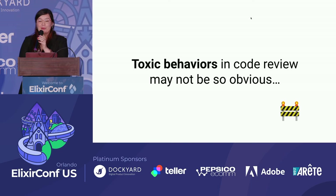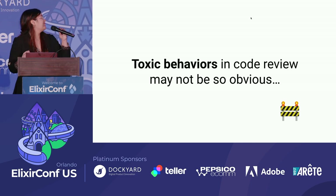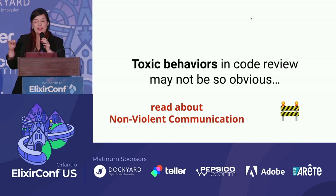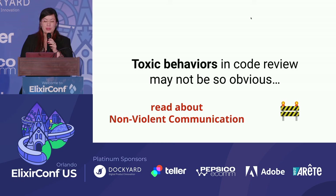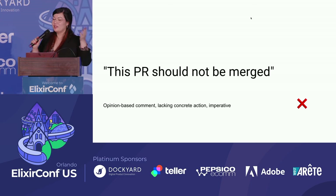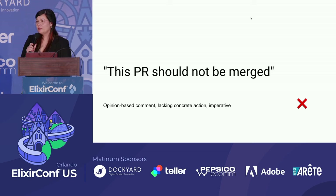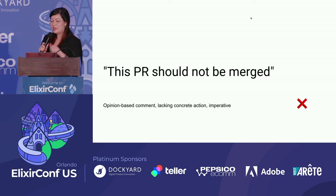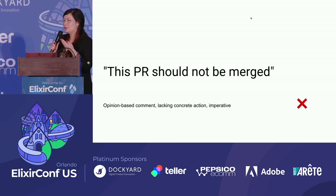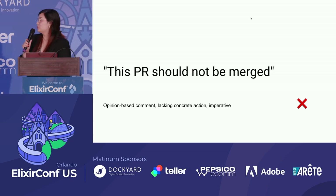There's a hidden part of this process: communication. In code review, we might have toxic behaviors that may not be obvious. It's a good opportunity to ask for feedback. Read about non-violent communication. If you receive a request-change comment saying this PR should not be merged, that's an opinion-based comment lacking concrete actions. If you want to request a change, please provide the reason and the actions to resolve it.